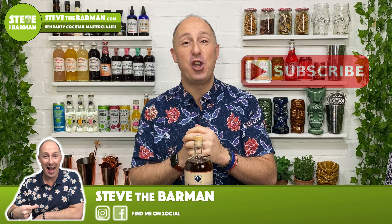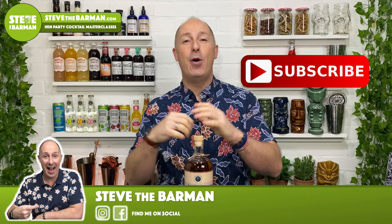Hello, Spiced Rum fans. I am Steve the Barman, and I'm hoping these videos are gonna help you drink, serve, and enjoy better quality spiced rum. That's what I'm all about.